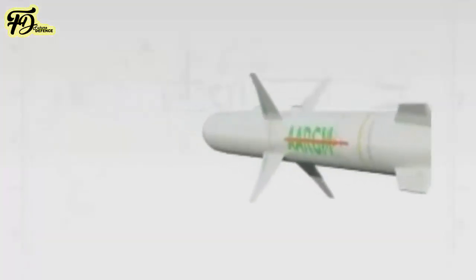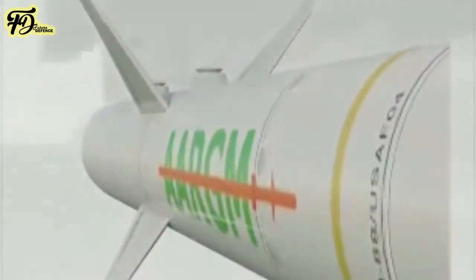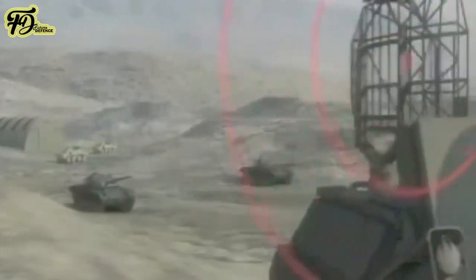An anti-radiation missile is a missile designed to detect and home in on an enemy radio emission source. Typically, these are designed for use against an enemy radar, although jammers and even radios used for communications can also be targeted in this manner.